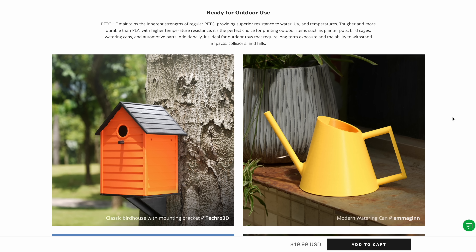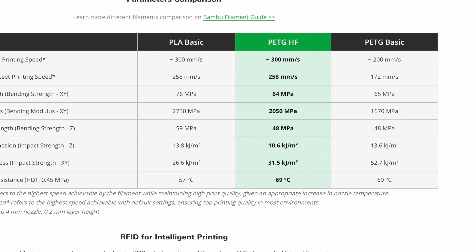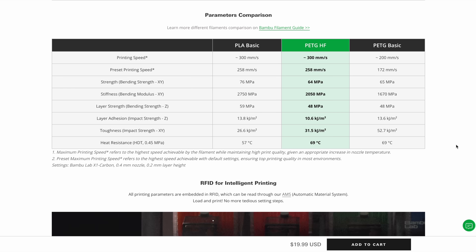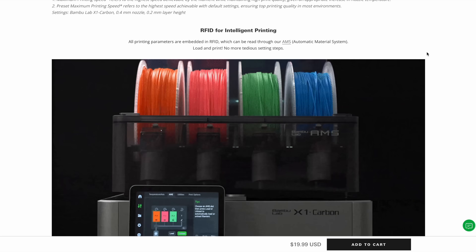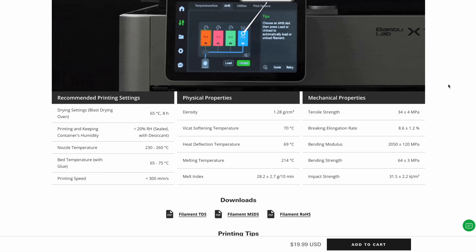Over the course of my testing, the high flow PETG from Bamboo performs a lot more like a PLA than a PETG in terms of texture and overall feel. Compared to regular PETG, Bamboo claims the high flow can print about 100 millimeters per second faster and is stiffer than their PETG Basic, though it runs at about the same heat resistance at 69 degrees Celsius. All Bamboo Lab filaments come with RFID for intelligent printing in their AMS machines.